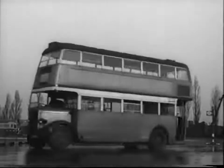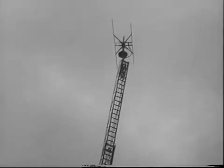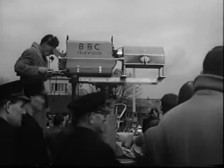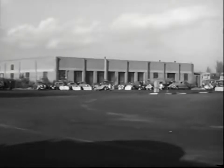Usually it's buses at Chiswick, but one Saturday last autumn something new happened. BBC television came to Chiswick to show viewers cars straight from the motor show going through their paces.